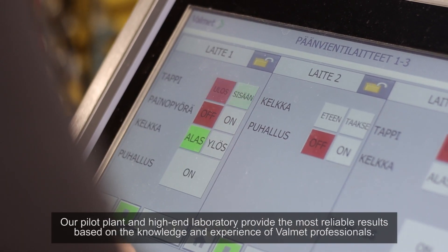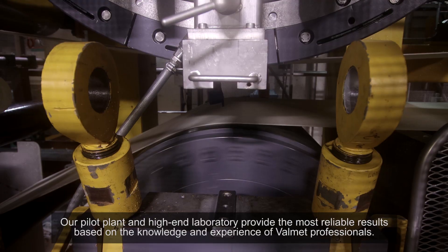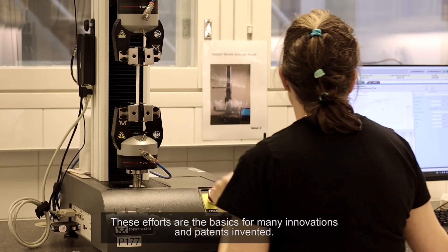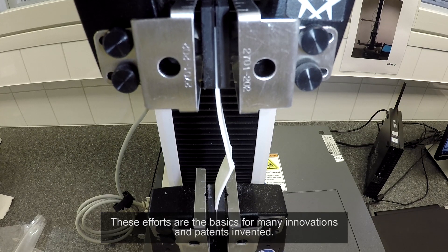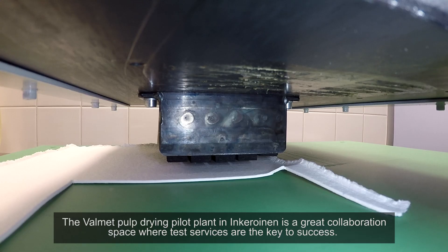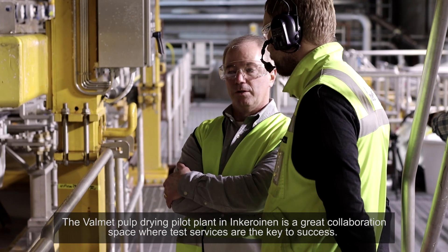Our pilot plant and high-end laboratory provide the most reliable results based on the knowledge and experience of Valmet professionals. These efforts are the foundation for many innovations and patents invented. The Valmet pulp drying pilot plant in Inkeroinen is a great collaboration space where test services are the key to success.